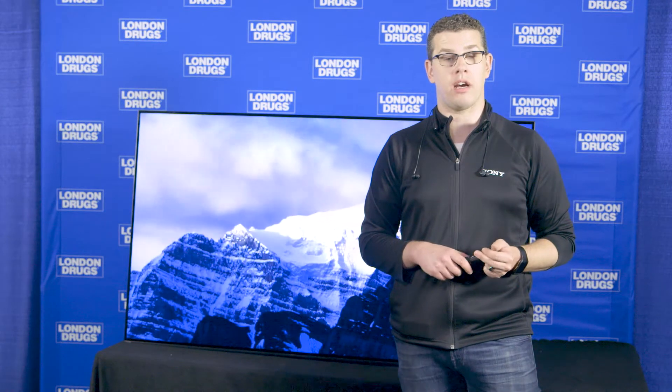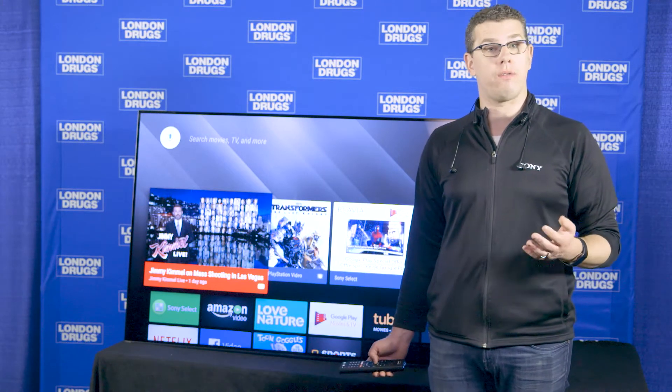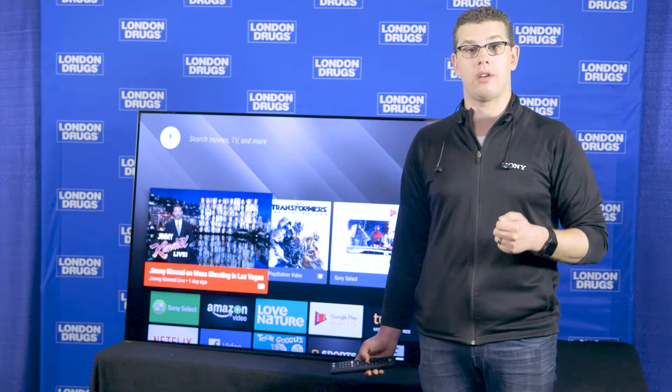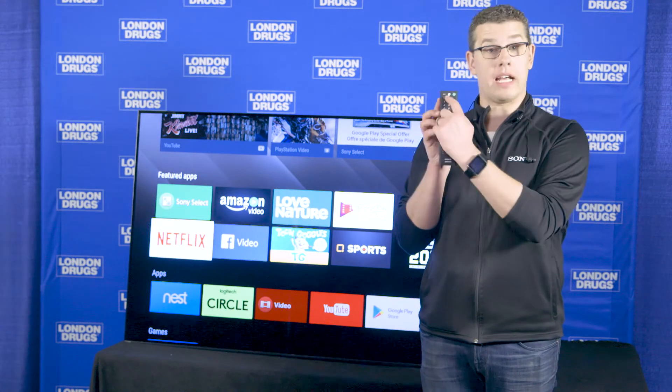You're going to get fantastic picture, fantastic sound with Acoustic Surface, and a smart TV platform that's great for cord cutters with Android TV. Android TV gives you a whole other level of control. We use Google's Android TV, unique to Sony, and it enables really cool features like Chromecast built right in, so you can share content from your smart device, your Google device, or your Apple device — pushing photos, videos, and social media content seamlessly using Google Cast. The remote control also has a microphone built into it, giving you the full power of Google at your fingertips.